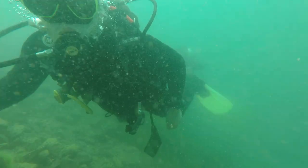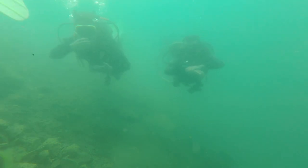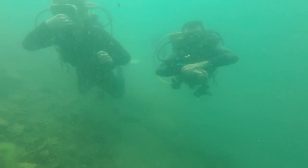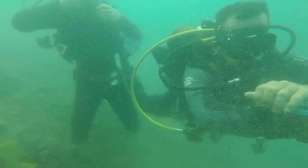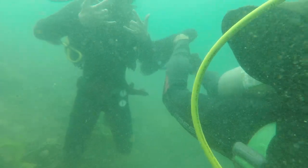Speaking of turbidity, let's talk visibility. The visibility is not great — you're looking at about 20 to 30 feet. I dove on a clear day at high noon and I didn't have any issues seeing my surroundings or dive guide at 60 feet, but the colors are distorted from the bacteria in the lake.